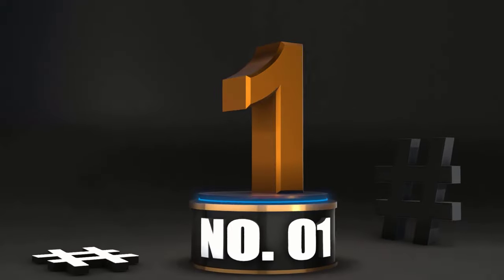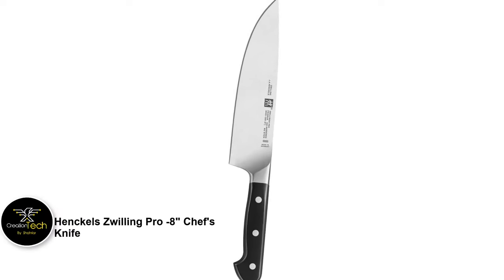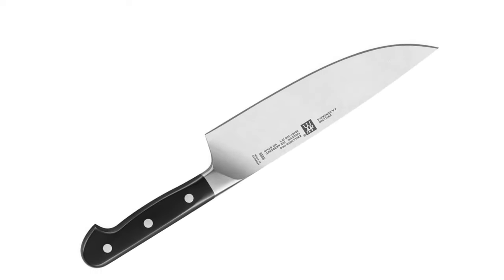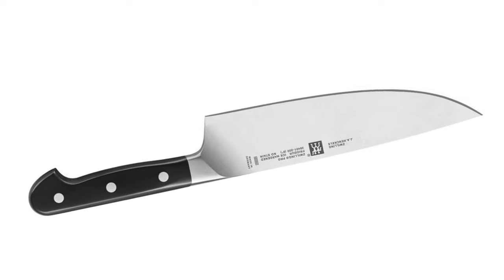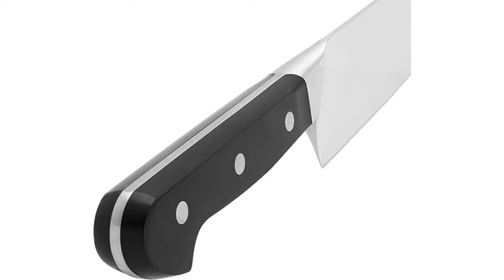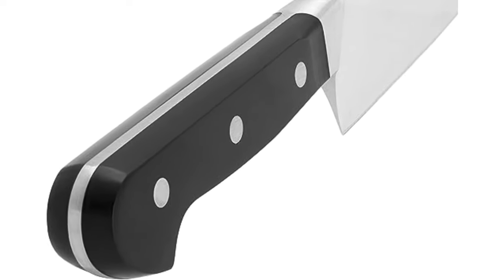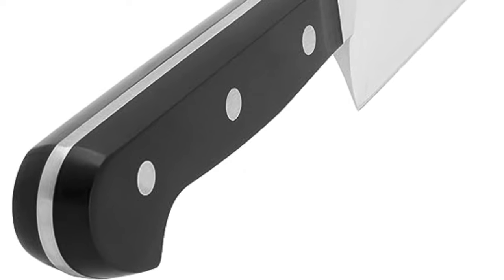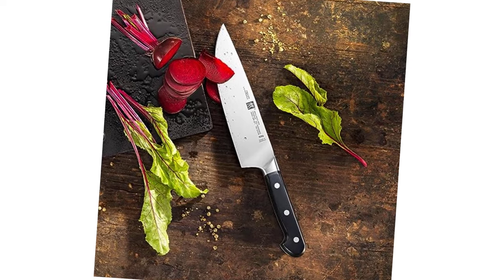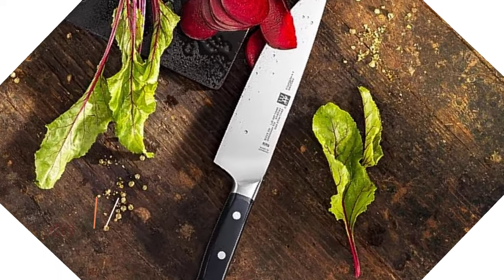Number 1: Zwilling Pro-S Chef's Knife. The Zwilling Professional S Chef's Knife is equally suited to restaurant work as it is to preparing your family's weeknight meals. With a classic European-style rockered blade, it excels at chopping and mincing. The polymer handle is ergonomic and large enough for even the biggest hands to be comfortable without feeling oversized and unwieldy.